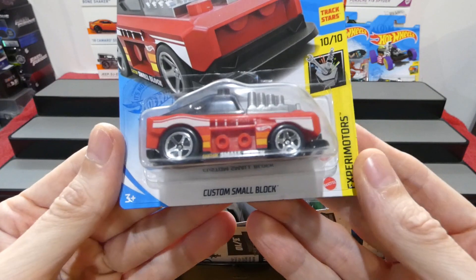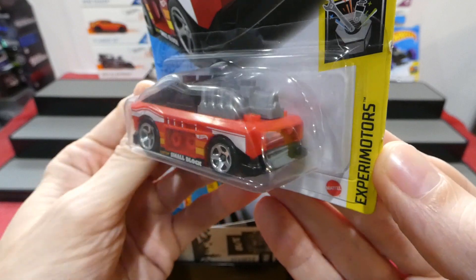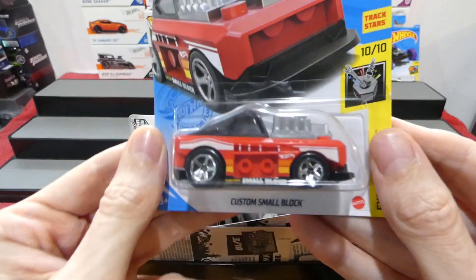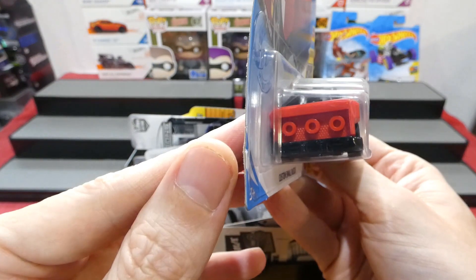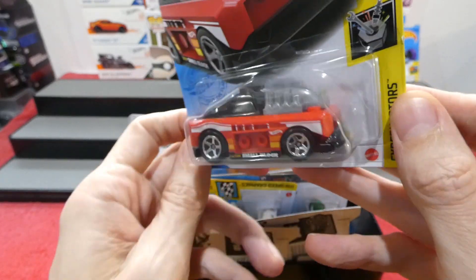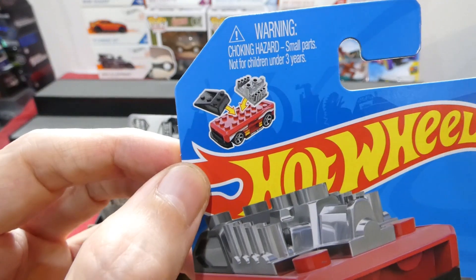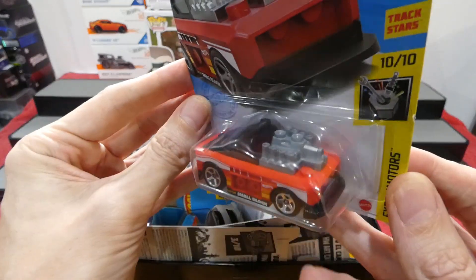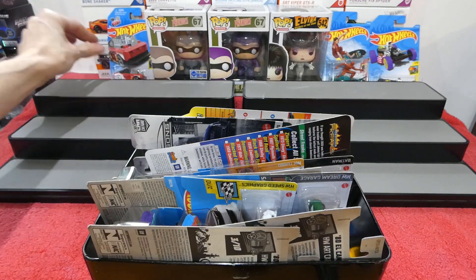Next up is the custom small block experimenter series - you can pull all of these pieces off and put actual Lego pieces on there, which is really cool. Possibly next week I'll dig out a couple of my little Lego characters and put them on there. You can see it's just a block where you can attach all your Lego pieces.